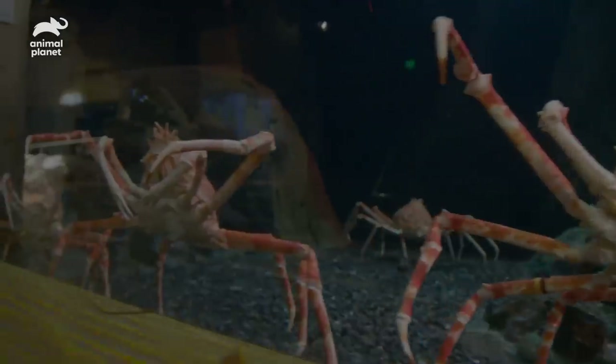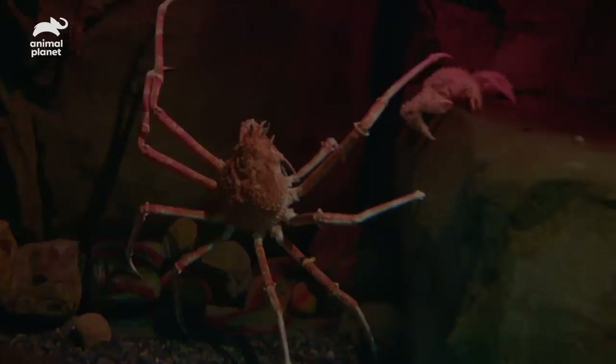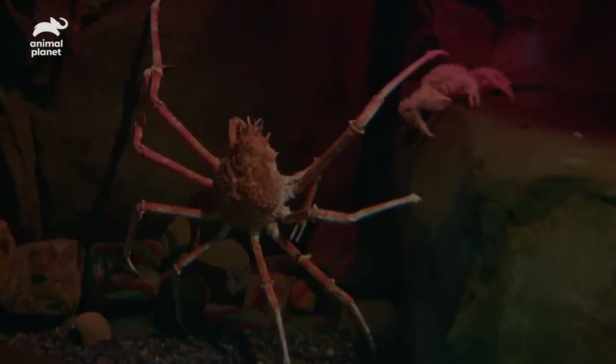They're actually fairly small for their species. These guys can get up to over 10 feet across — almost the size of a small car.